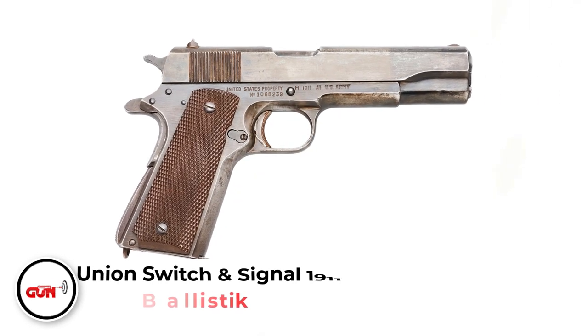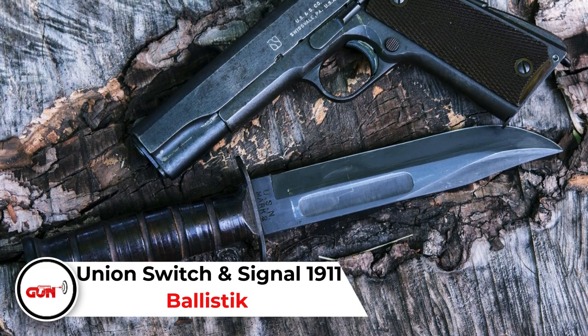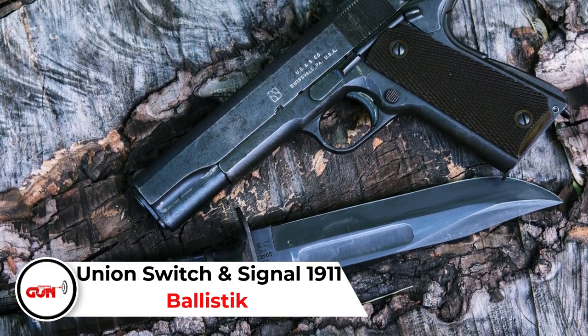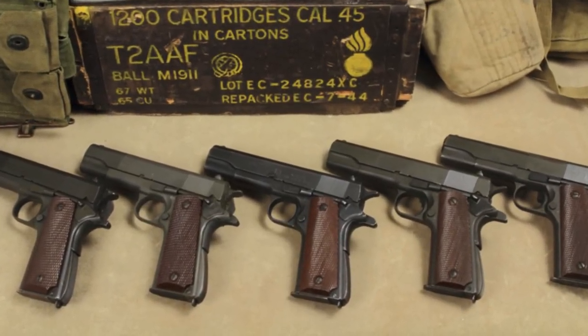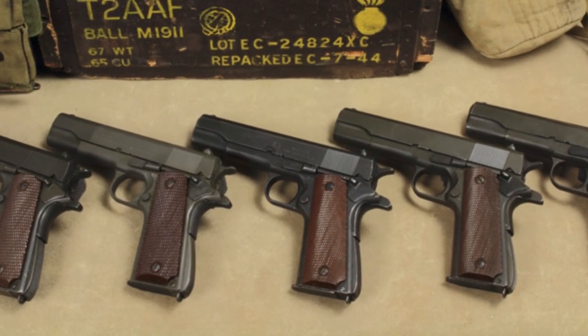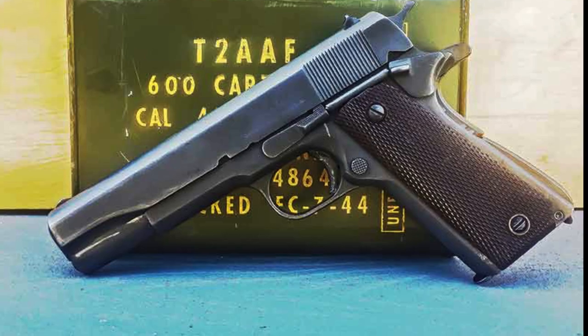Union Switch and Signal 1911. Continuing on with bizarre companies making firearms in America, we have the famous 1911 from the not-so-famous Union Switch and Signal, which is a railroad signaling company. They made about 50,000 pistols in the Second World War, and each one of them goes for anywhere between $5,000 to $20,000.